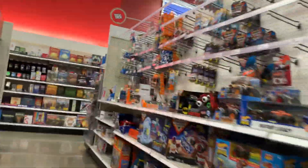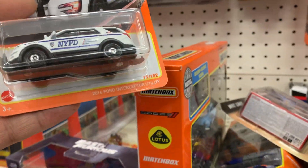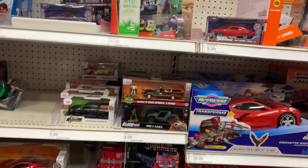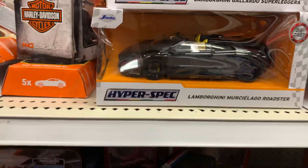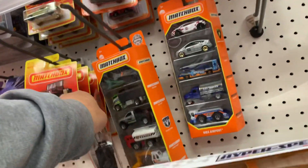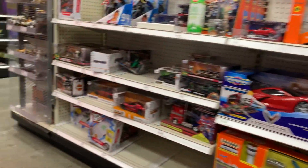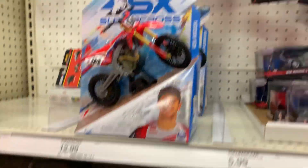Empty — no Hot Wheels. There's a police car right here, look at that! I got this Ford Interceptor. I don't see anything else, no sets. Oh, that's nice — a convertible, look at that, that's pretty cool. Another Lamborghini.